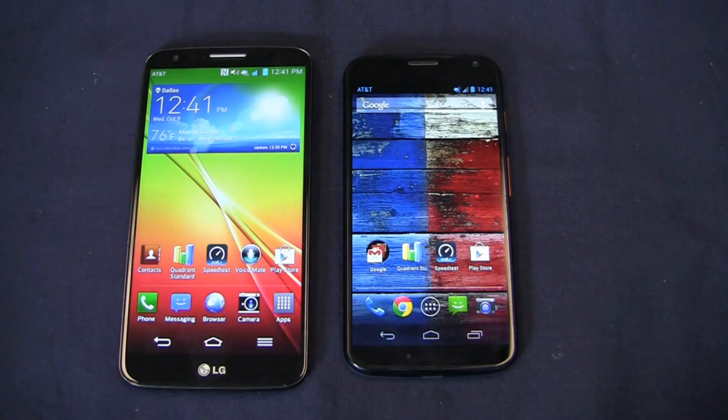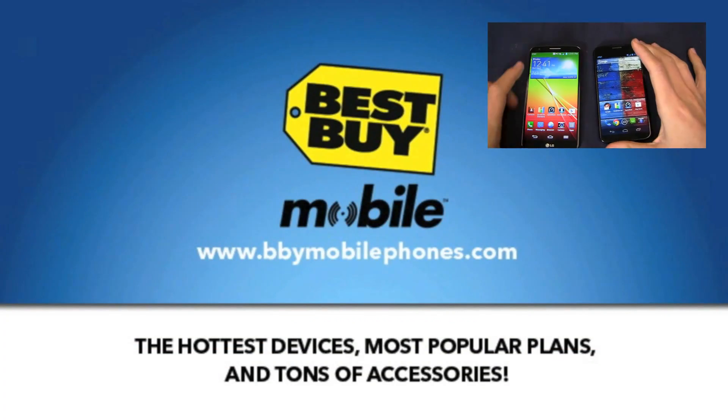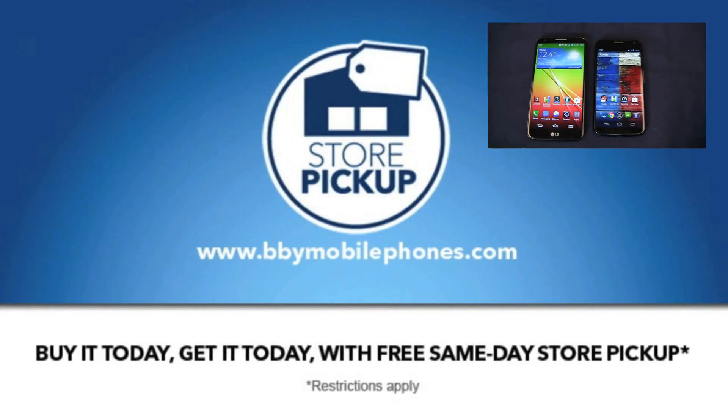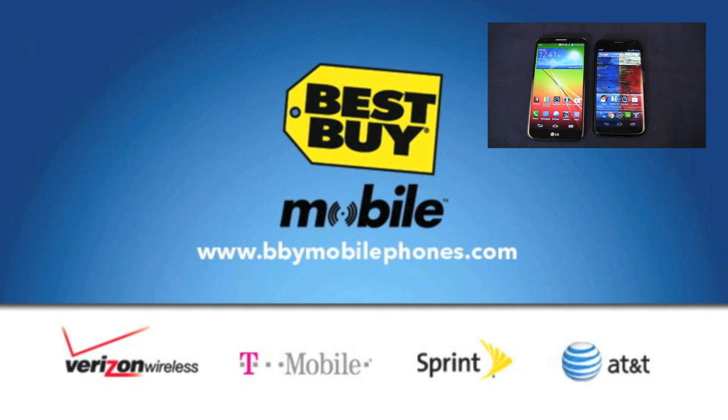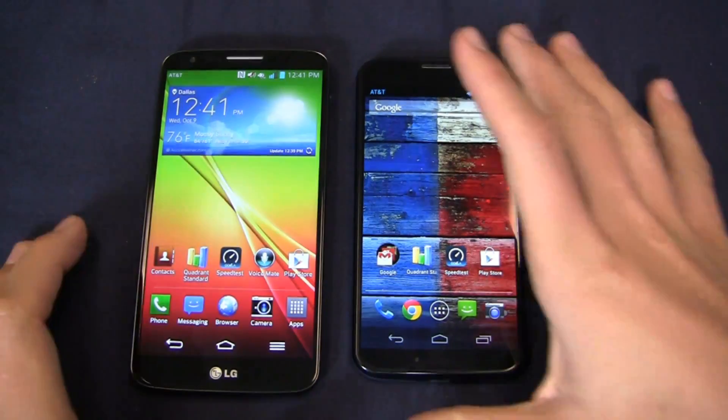Special thanks to my partners at Best Buy Mobile for giving us devices like the G2 and the Moto X for use in our One Paw Bandit giveaway game. When you go into Best Buy Mobile to get either of these devices, you'll walk out with everything set up — your email set up, your web set up — all thanks to the boys in blue at Best Buy Mobile.